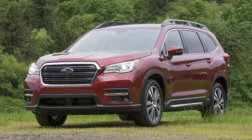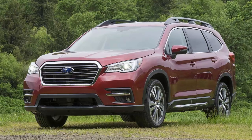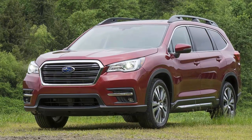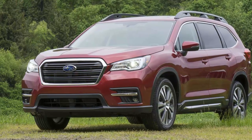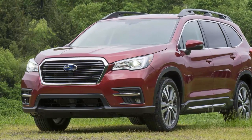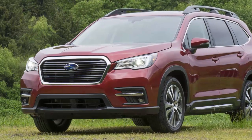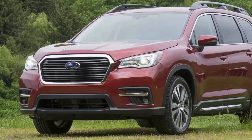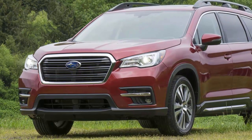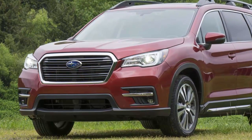Subaru gets back in the three-row SUV game with the all-new 2019 Ascent family hauler. Subaru designed this new large SUV for North American families and it's built in the U.S. plant in Lafayette, Indiana. Subaru of America, with the help of their dealers, listened to what buyers wanted and produced the largest vehicle they've ever built.